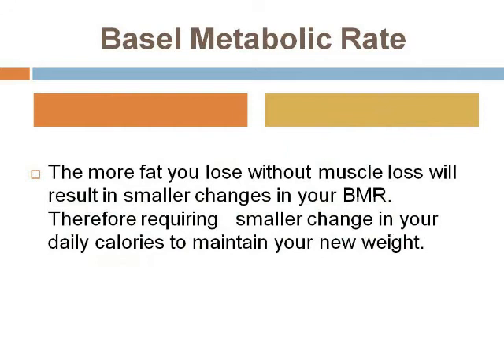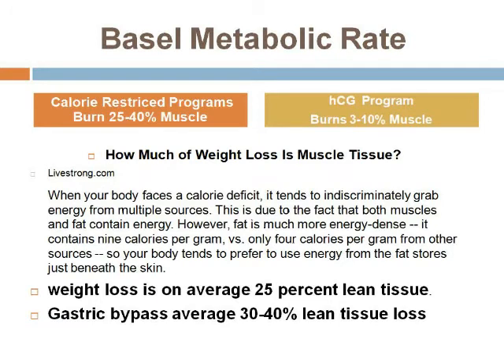The more fat you lose without muscle loss will result in smaller changes in your BMR, therefore requiring smaller changes in your daily calories to maintain your new weight. What this means is that if you have a program where you need to lose 50 pounds, the less muscle that you lose, the less you have to change your caloric intake.